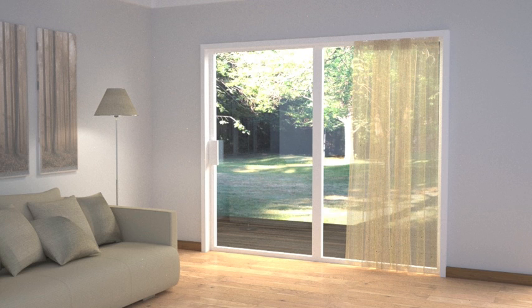Consider where the voiles will sit when they are open. For sliding doors, a single curtain open to one side would be the norm, and on doors opening from the centre of the window, a pair of voiles which part in the centre and stack at each side of the window would be preferable.